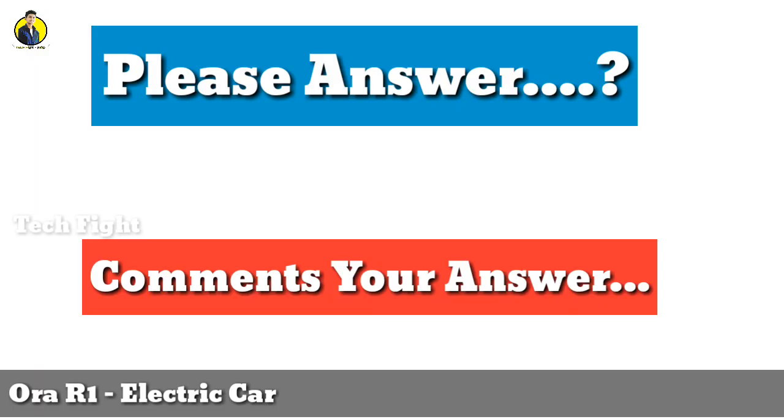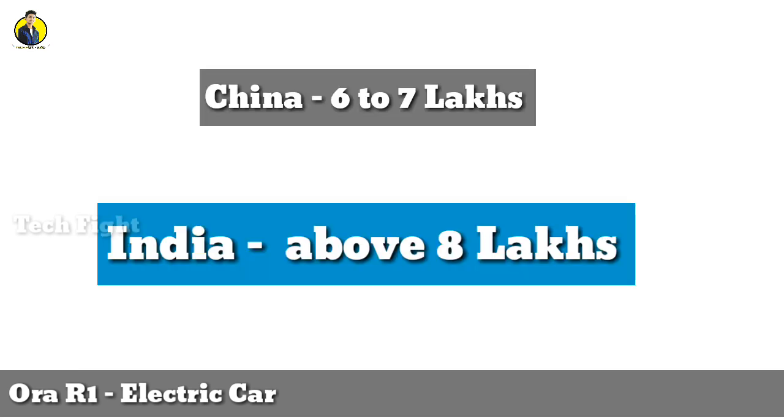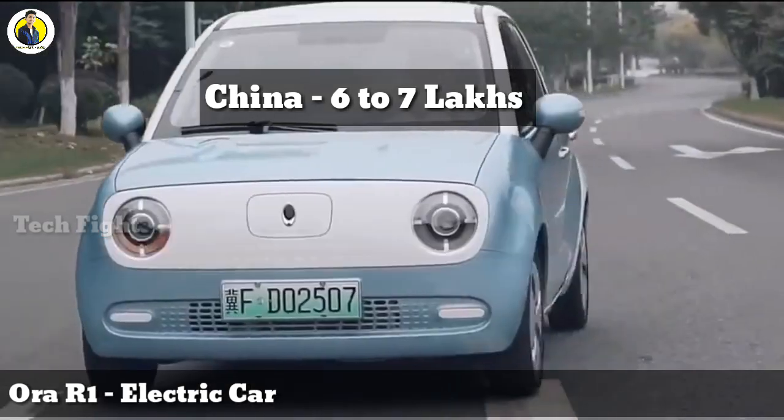You can know the answer in the comments. In China, the car is launched in China. It is still in the 6-lakh, 7-lakh and 5-lakh range. In India, it is a great launch. But the car is also in the 8-lakh range. I don't know why you guys are getting a comment.